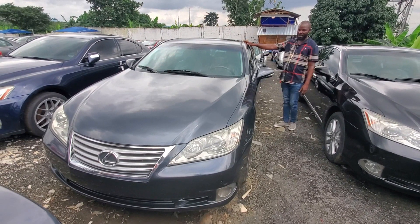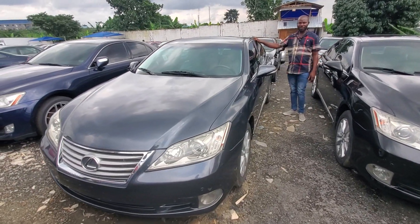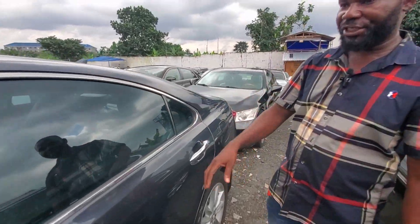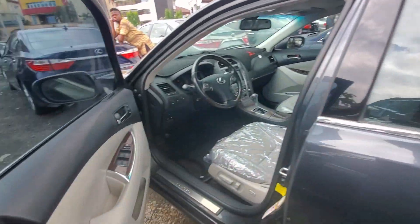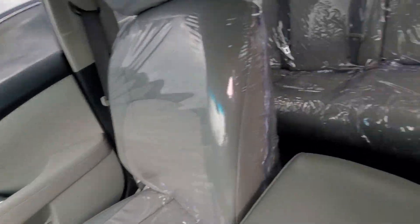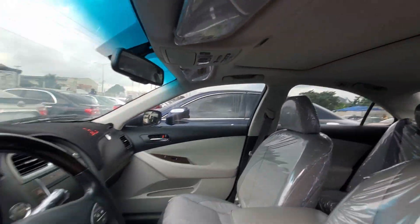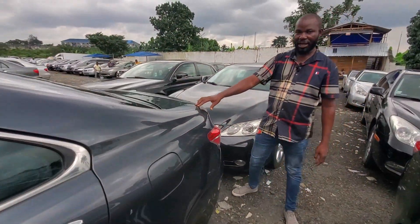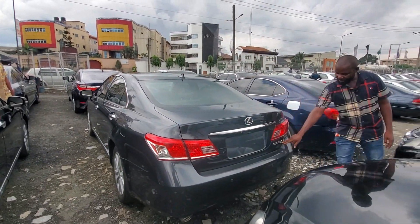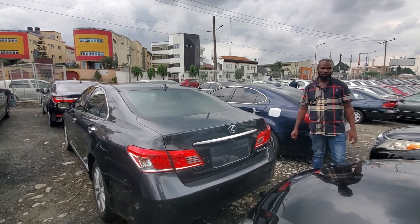2011 Lexus ES350, Pesso color — the other one is black, this is Pesso color. 2011 ES350, Lexus ES350. Leather interior, original navigation — everything comes with the full option. Dashboard cover, everything is there. Everything is new. Superb motor, just arrived about three weeks ago. Look at the back, ES350 — 7 million.